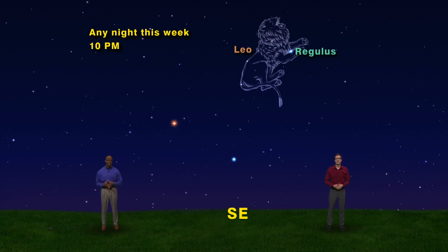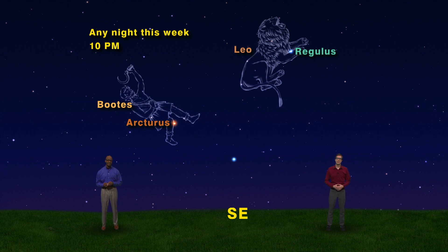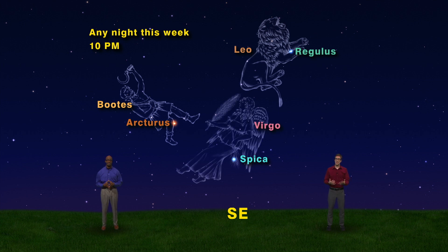The star farthest to the left, and the brightest of the trio, is Arcturus. Arcturus is the brightest star in the herdsman named Boötes. If you look carefully, you'll notice that Arcturus is quite orange — a very different color than Regulus. And the third star in the Spring Triangle is Spica, the brightest star in Virgo the Maiden. Spica is the dimmest of the three, and the bluest, too.